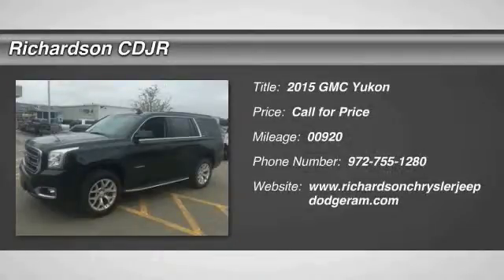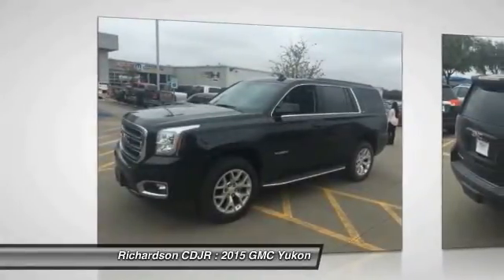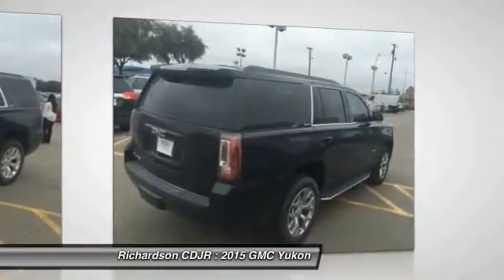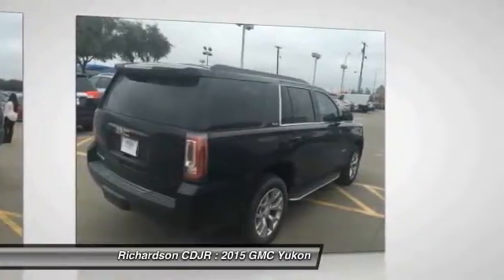The 2015 Yukon — peace of mind comes standard with GMC's 100,000 mile, 5-year powertrain warranty and Yukon's 5-star frontal crash test rating. Boasting a Vortec 5.3 liter V8 with active fuel management and flex fuel, Yukon is agile and capable.